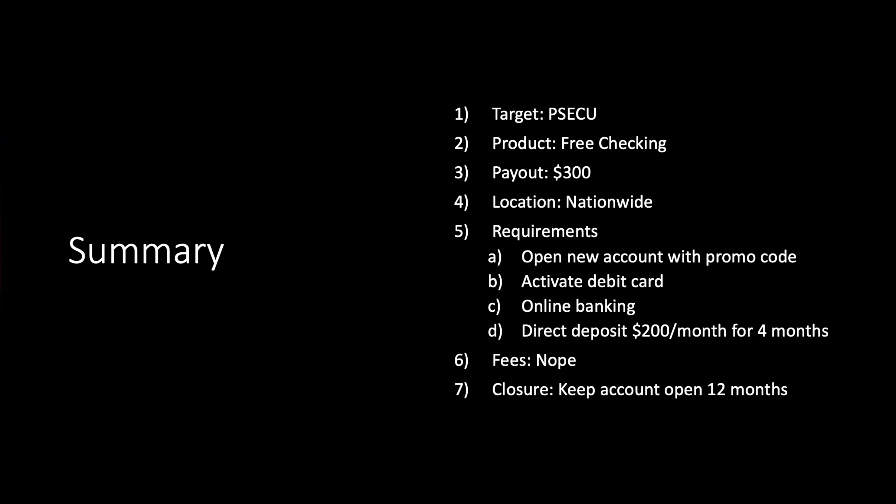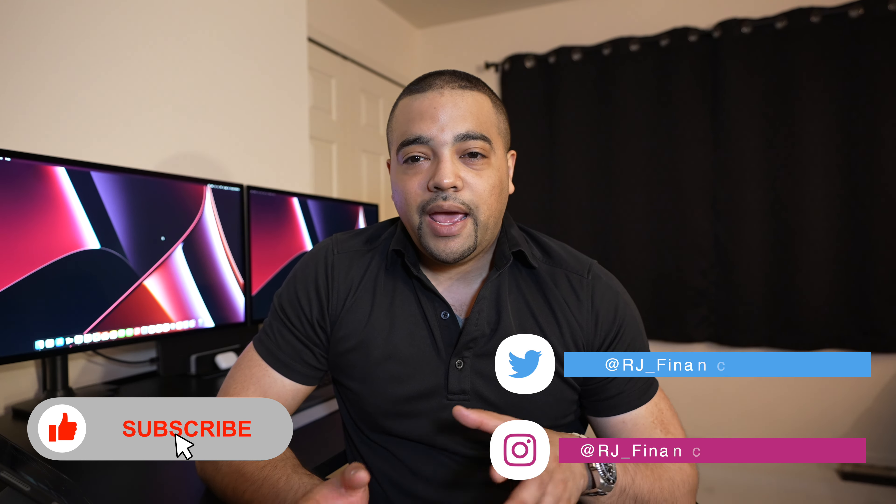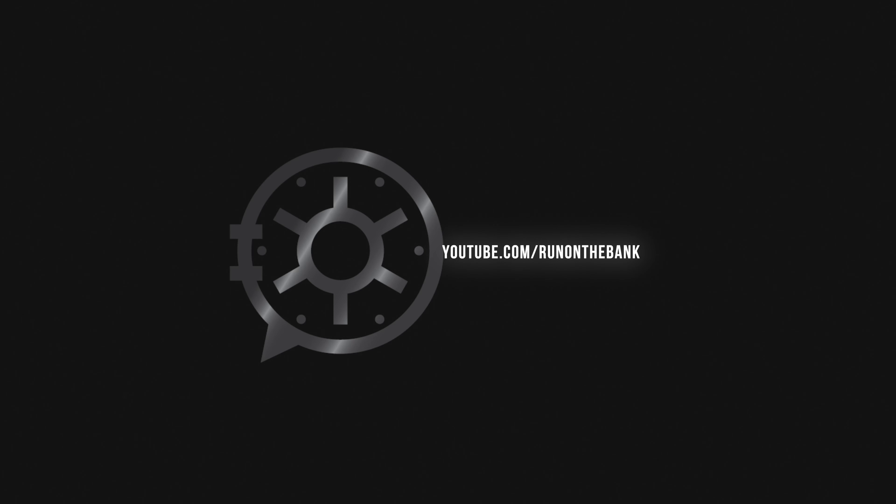So there you have it — that's everything you need to know about PSECU. Free checking account, up to $300 if you complete all three requirements, nationwide when you join the society. Open a new account with promo code 'level up,' direct deposit $200 a month for four months, no fees, and keep the account open for 12 months — they can take back the bonus if you close it early. Not a bad one, especially for folks who can split up their direct deposit. If you liked this, drop a thumbs up, consider subscribing, and let me know if you use the referral link. Thanks so much for watching — talk to you soon in the next one.